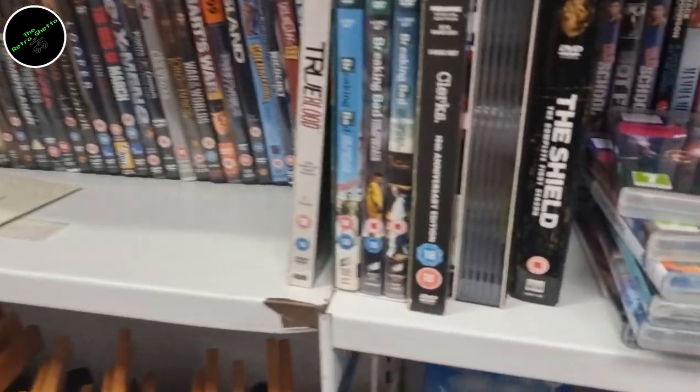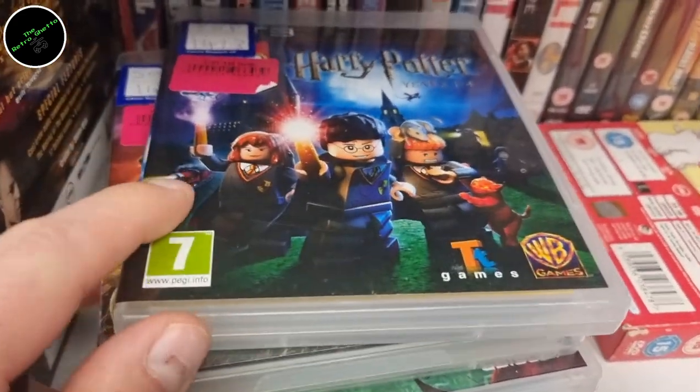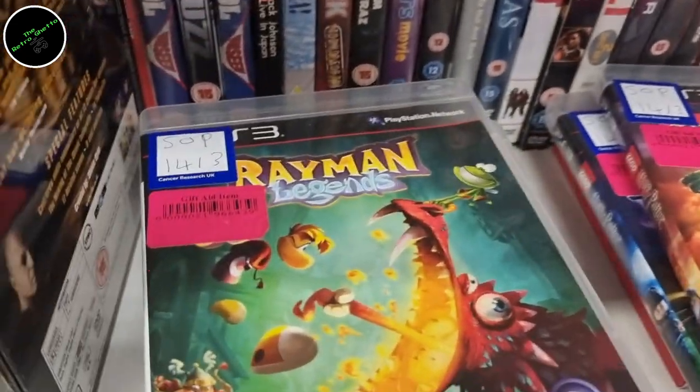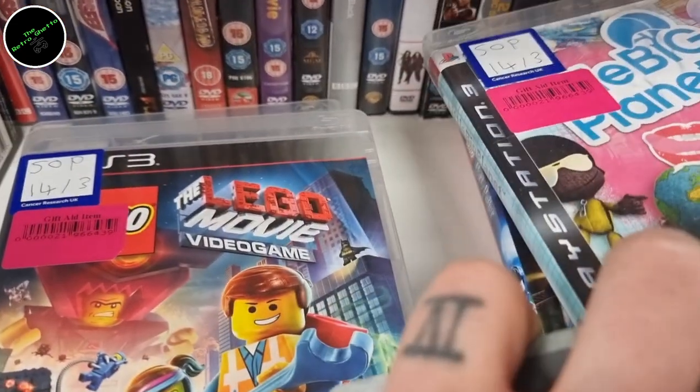Hi everybody and welcome back to the Retro Ghetto. It's been approximately a month since I did a video where I looked at how I afford the video game collection you can see behind me. I detailed exactly how I find things in charity shops and how I then trade them to CEX, and I took you guys along for the journey and showed you some of the finds along the way.